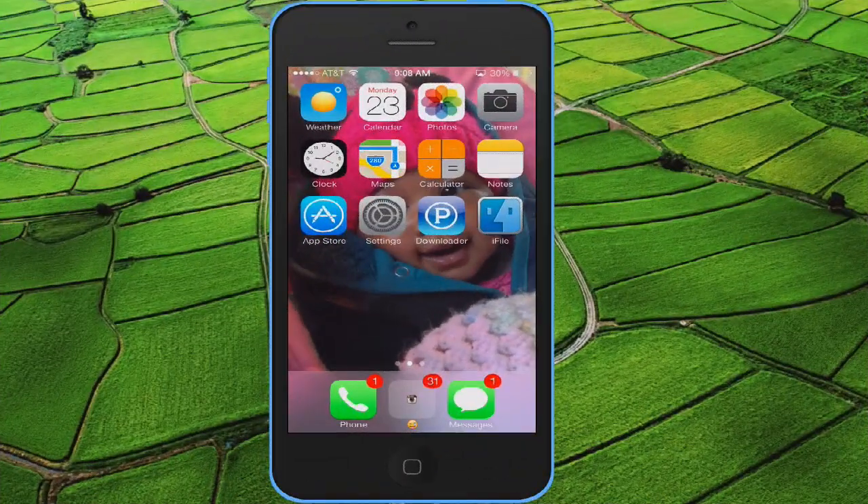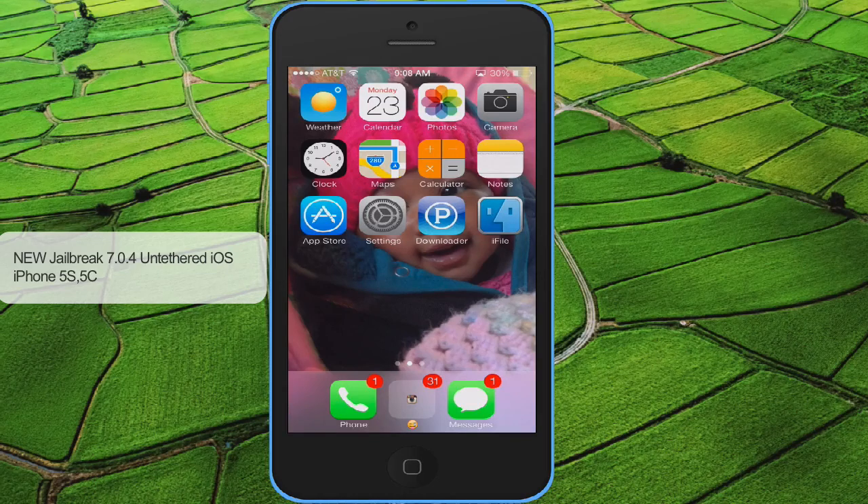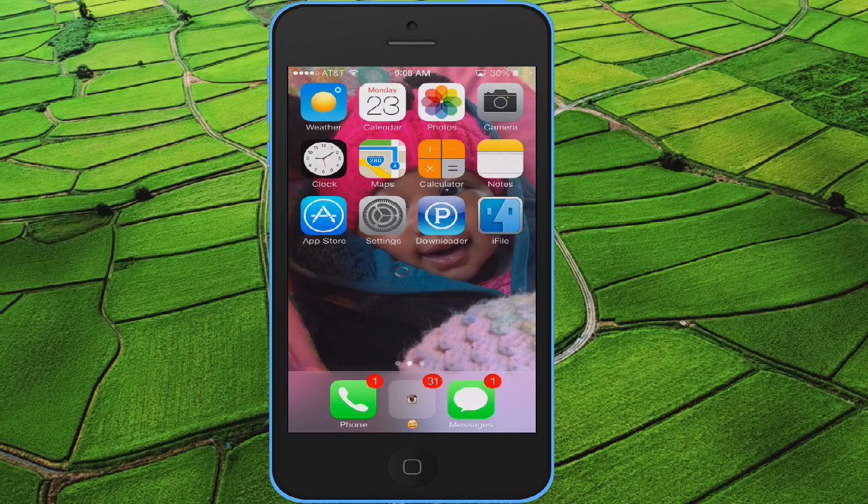Alright, it's your boy TopDollarN3, a.k.a. SpiritTech. New video, new jailbreak — 7.04 untethered for your iPhone 5s, 5c, 4s, and even the small cats out there with the iPad mini.